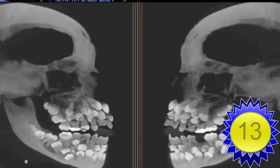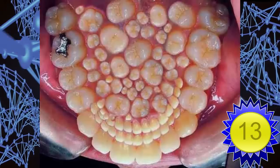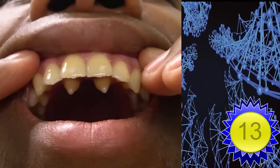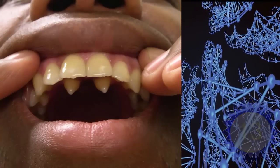Number 13: supernumerary teeth. A genetic mutation where more than the correct number of teeth develop, a condition that can be treated with frequent appointments to an oral practitioner, but in extreme cases complex dentistry would be needed.